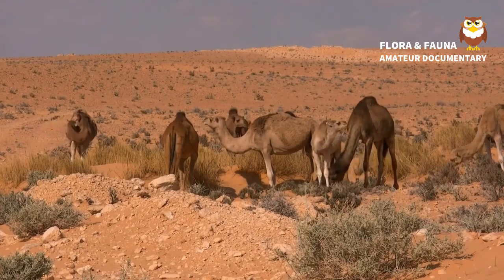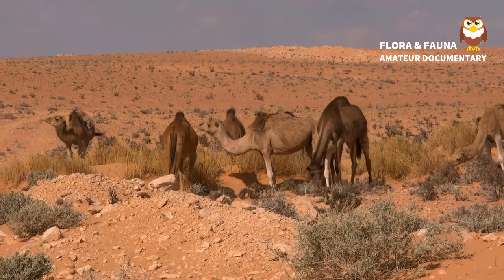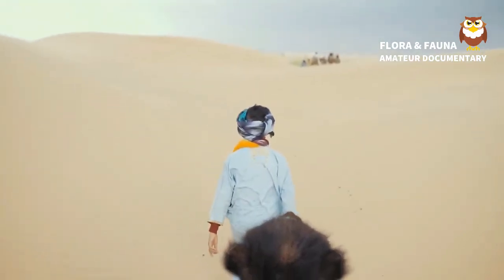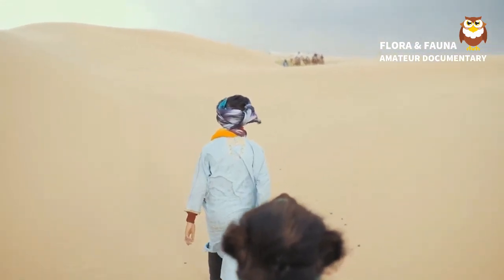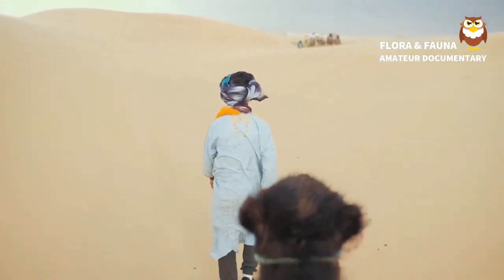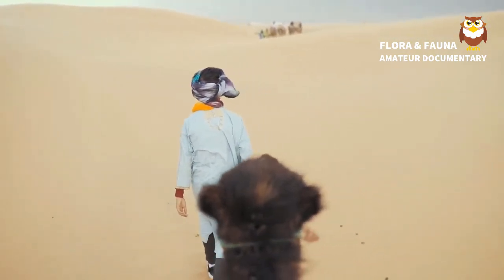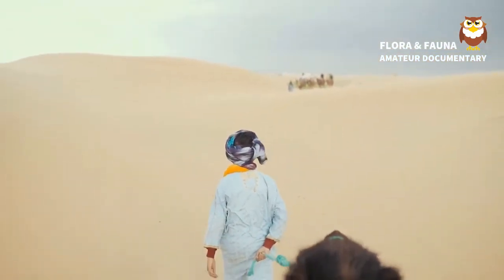Most camels tower above humans. A Bactrian camel, according to the San Diego Zoo, grows to a shoulder height of 6 feet or 1.8 meters and a body length of 10 feet or 3 meters. They normally weigh 600 to 1,000 kilograms when fully grown. Dromedary camels get up to about 6.5 feet or 2 meters tall at the shoulder and weigh 400 to 600 kilograms.